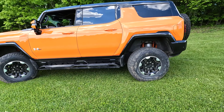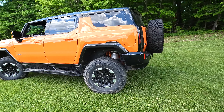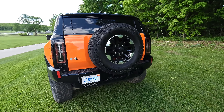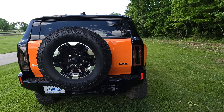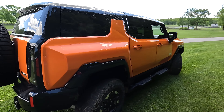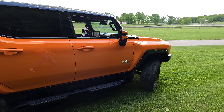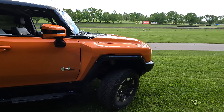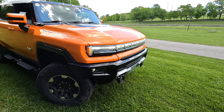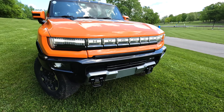It's huge and bold — it just screams for attention on the road. It still has that Hummer look to it, and definitely has the GM stylistic in the taillights. You've got some nice running boards on the bottom. It just wants attention, and in my opinion it does have that GM style to it.